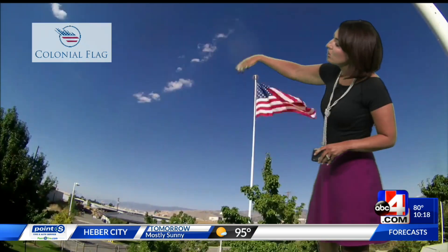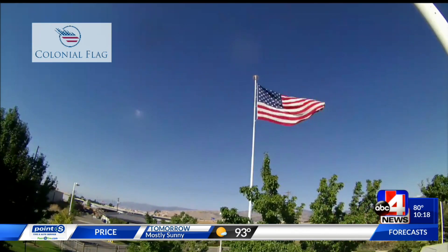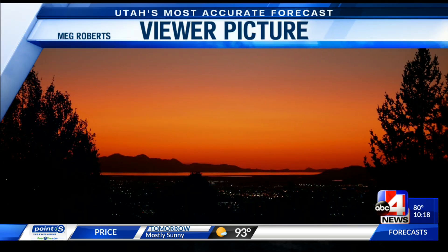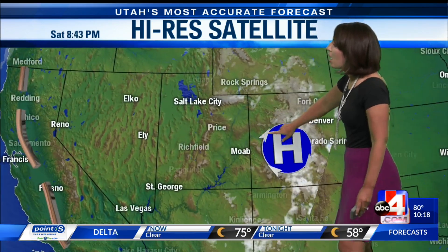We'll continue to see that, just some cloud cover moving overhead. We also had a gorgeous shot of the sunset. Our satellite shows us what's going on — we've got this high pressure that we keep our eye on with its clockwise flow. This is going to drift to the northeast, and as it does, it kind of sets up shop to allow for monsoon moisture to move back in.